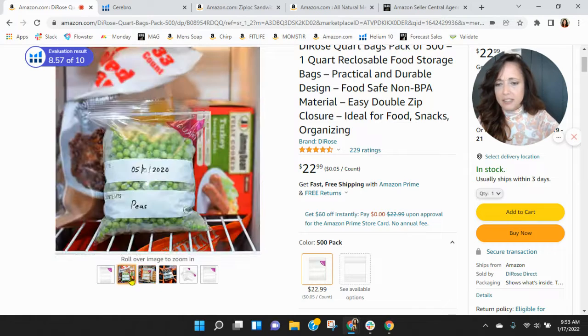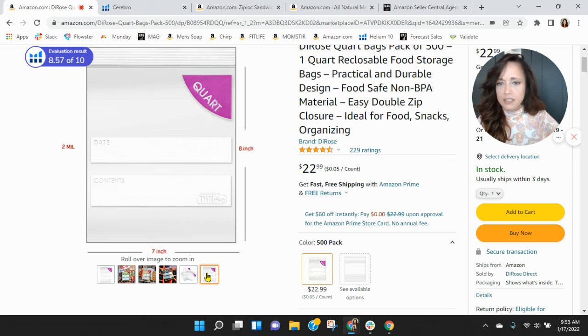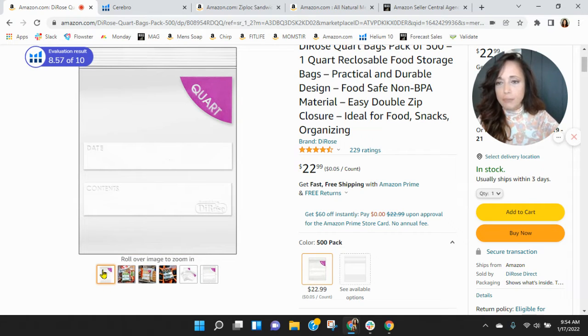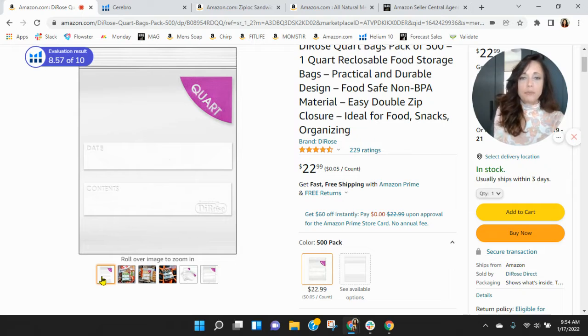I've seen bags similar to this. We've got the thickness and the measurements here — interesting. I would add video and more images like this, possibly look at breaking up your first image. I didn't know you can write on it — I think that's a big selling value. Maybe something behind the image to break it apart from the white background.